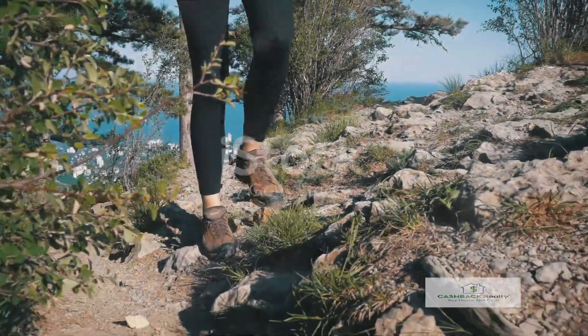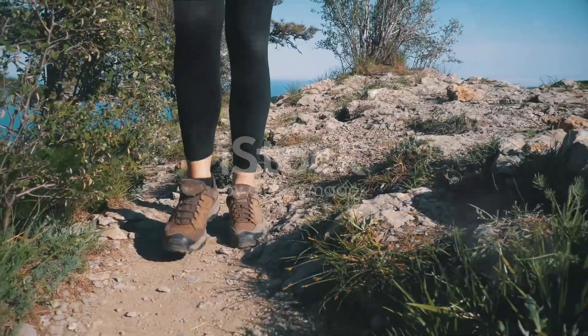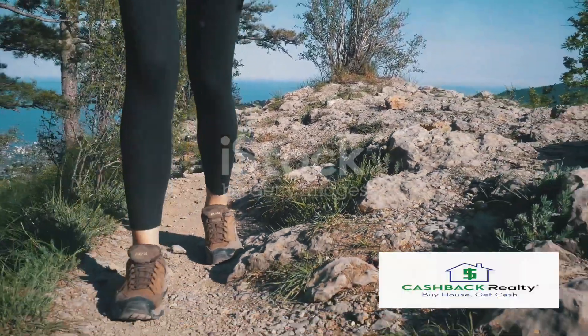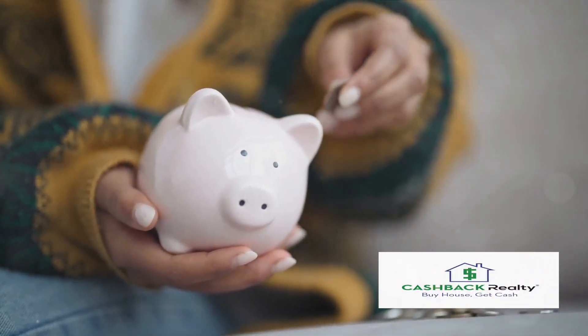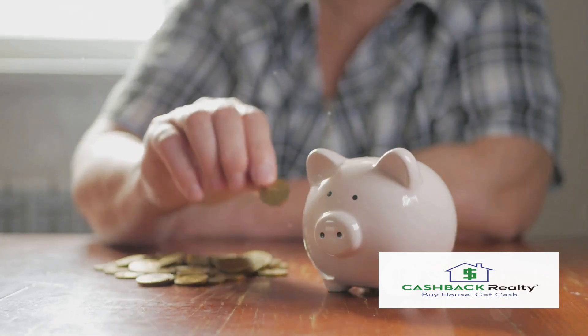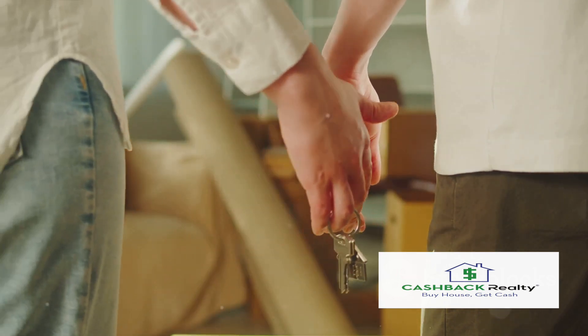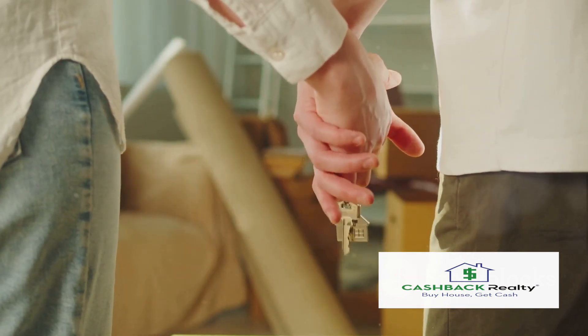First up is the strategy of saving for a down payment. It might seem like an uphill battle to gather enough funds, but remember, every great journey begins with a single step. Start by setting aside a small portion of your income each month. Over time, this will accumulate into a substantial amount. You'd be surprised how much you can save with a little discipline and a clear goal in mind.